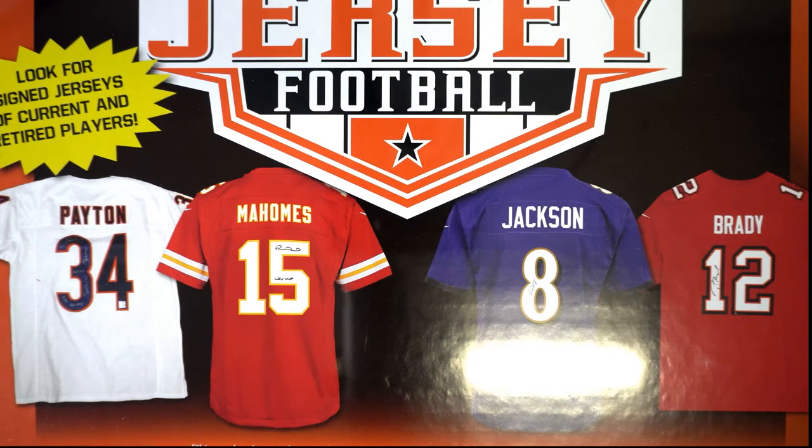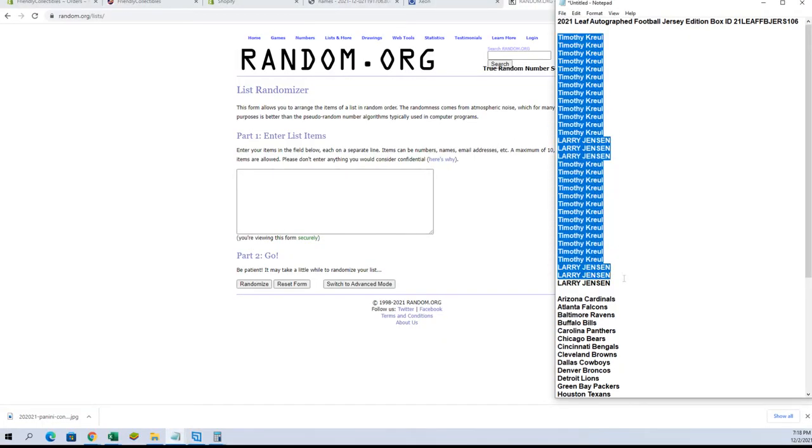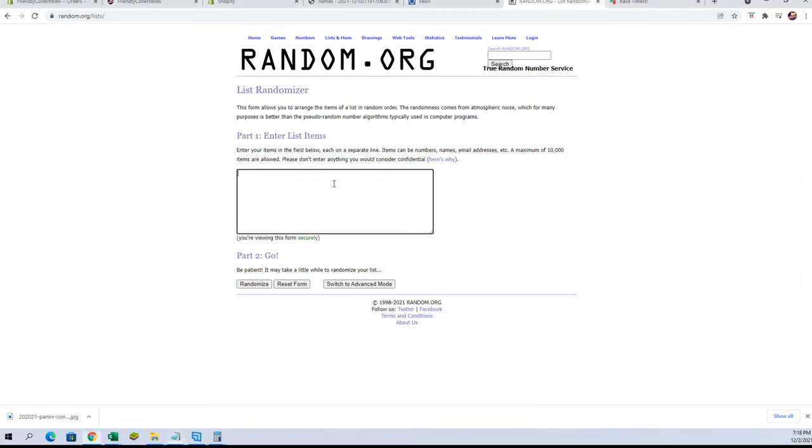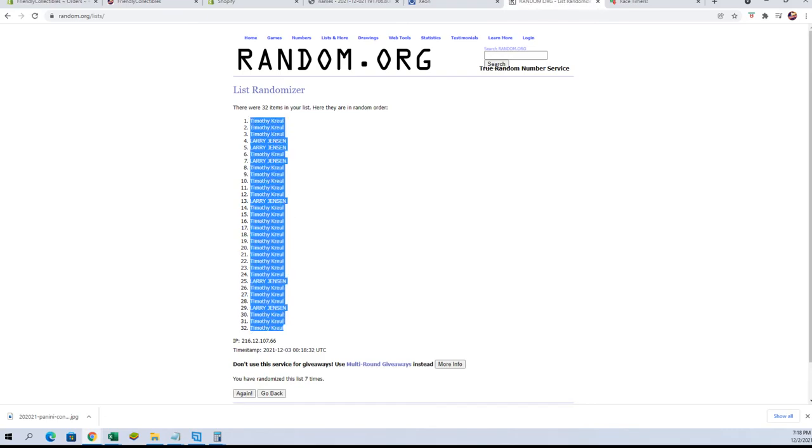Guys, this is a Leaf autographed football jersey, number 106. Let's jump into the break here. We've got Tim K and Larry, let's do it. We're flipping guys' names and teams seven times each. Tim K to Tim K.